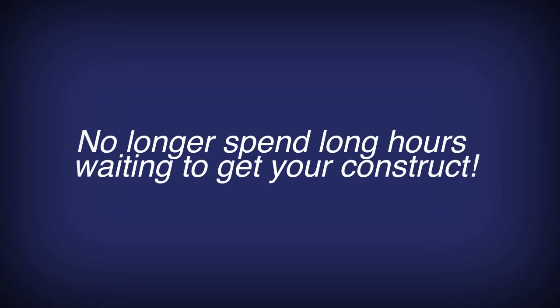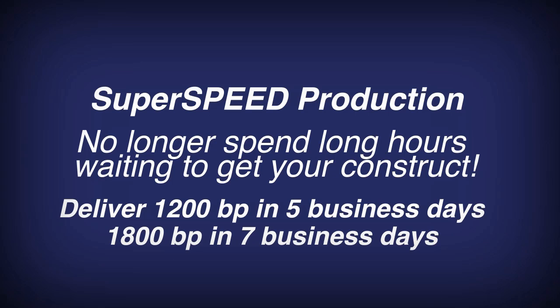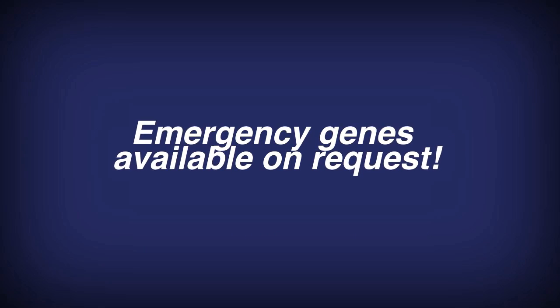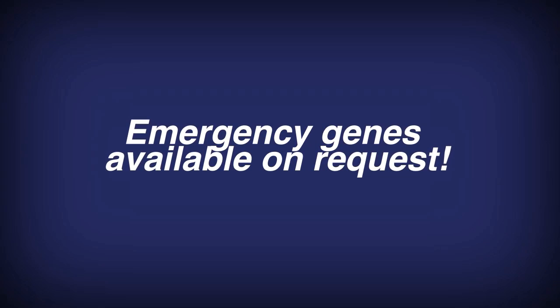No longer spend long hours waiting to get your construct. We have a super speed production option that can deliver 1,200 base pairs in five days, 1,800 in seven days. And if you're in an emergency situation — what's an emergency gene? There's a flu pandemic in the U.S. I can see doing a very cool video around just emergency genes available on request.